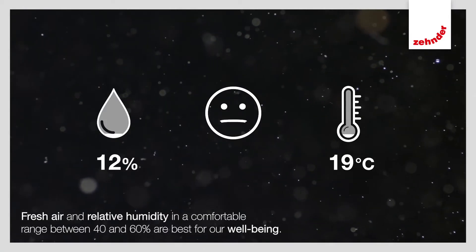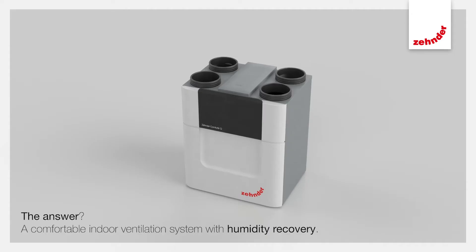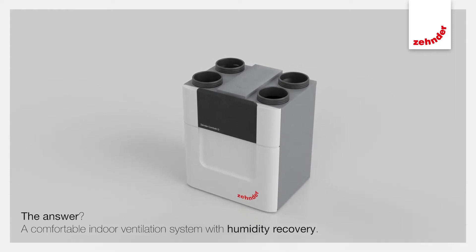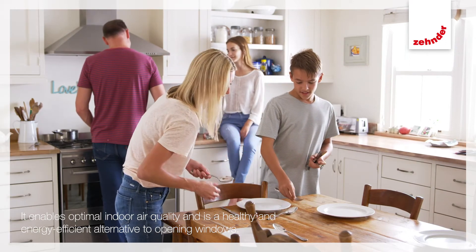Fresh air and relative humidity in a comfortable range between 40 and 60% are best for our well-being. The answer? A comfortable indoor ventilation system with humidity recovery. It enables optimal indoor air quality and is a healthy and energy-efficient alternative to opening windows.